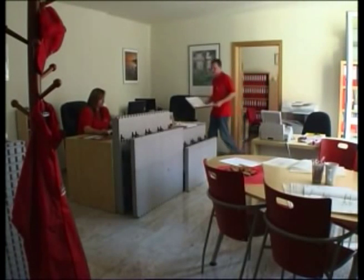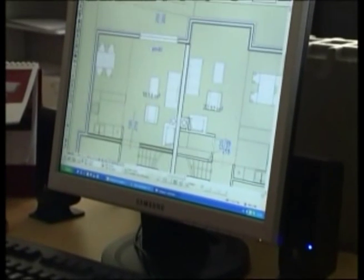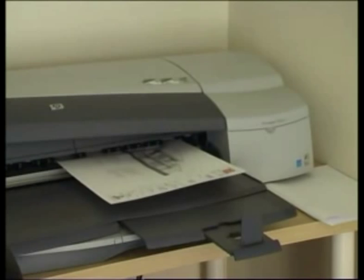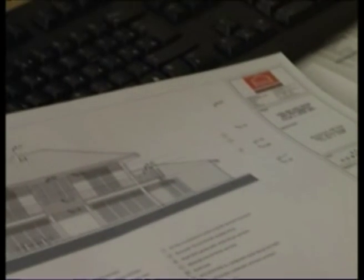Our creative and experienced project group offers the whole scale of architectural services to you. It doesn't matter if you don't have an exact idea what kind of house you would like to have — we have a huge choice of sample projects available.